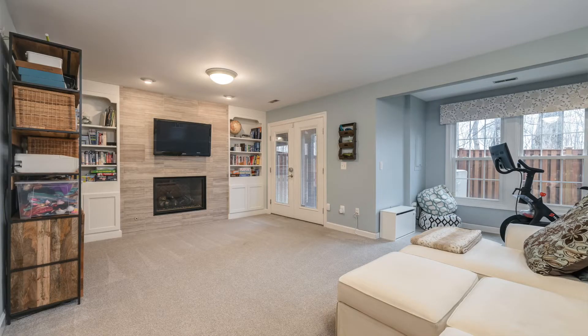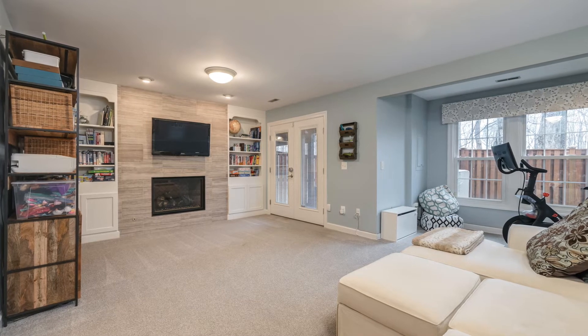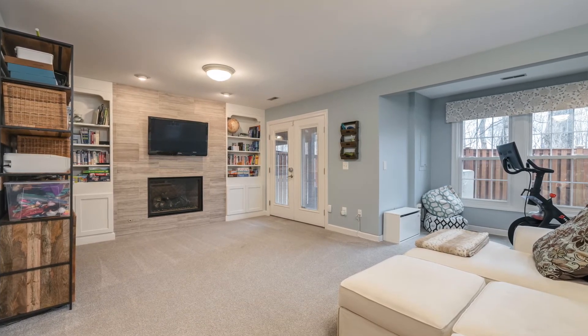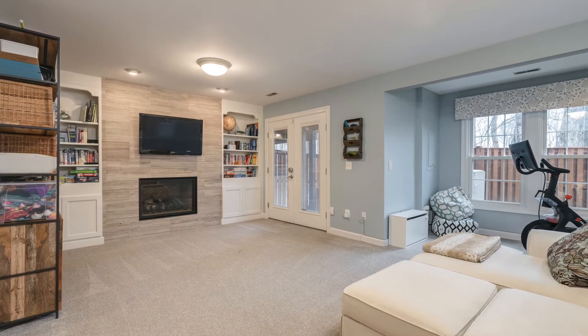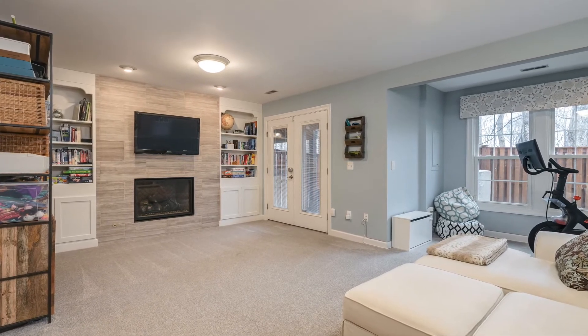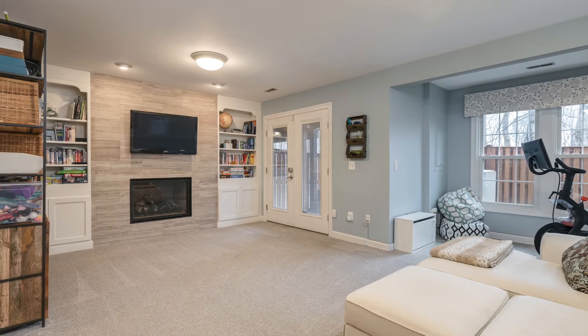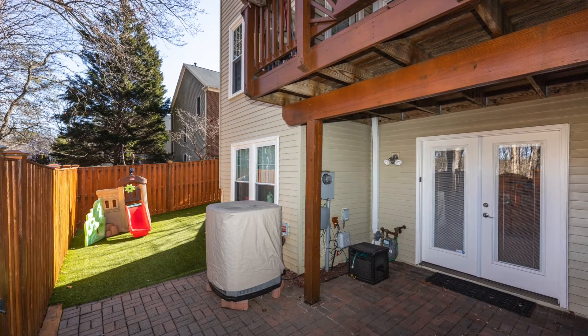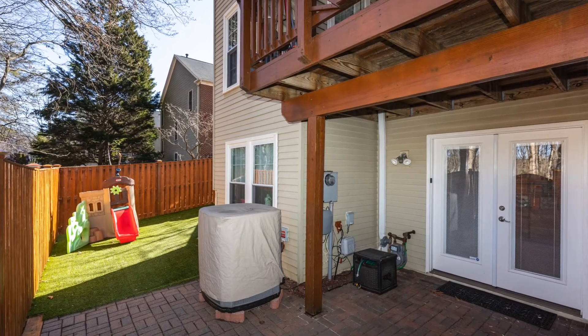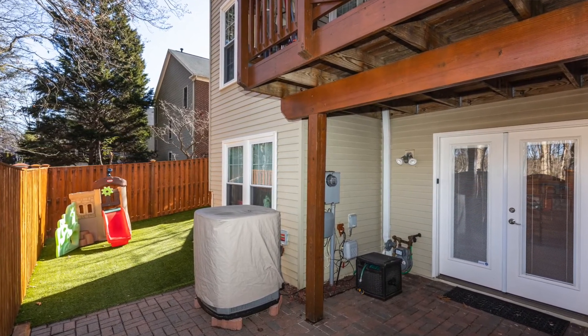The walkout basement is completely finished with a bedroom, full bathroom, a large rec room with fireplace and custom built-ins, and a laundry room that was just remodeled in 2020. From there, you just step out to the paver patio and artificial turf in the fully fenced rear yard.